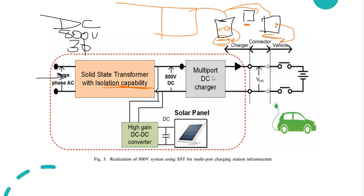Once the multiport DC charger receives the energy, it is transferred directly to the individual charger unit, which then provides it to the connector present in your car. The connector delivers the energy to the vehicle, and therefore the vehicle is charged once you have plugged in.